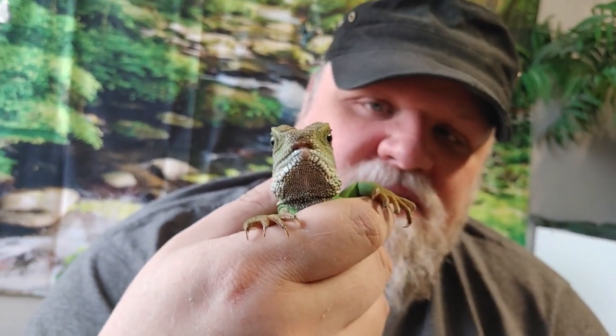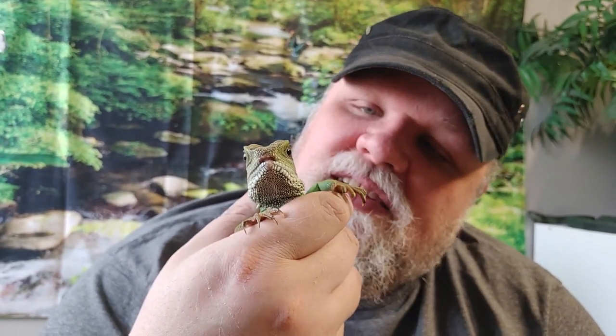You see this all the time. I've seen several water dragons with this — it comes from keeping them in too small of a habitat and keeping them in glass. Right now she's in a grow tent, which is what she was adopted with, and we are going to build her a new large habitat that's not made out of glass.